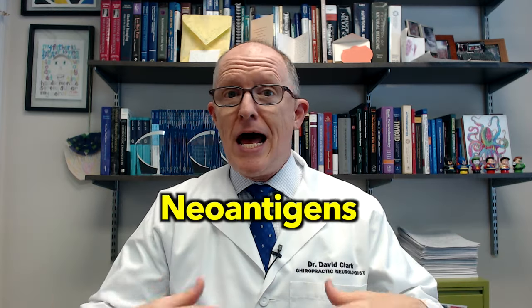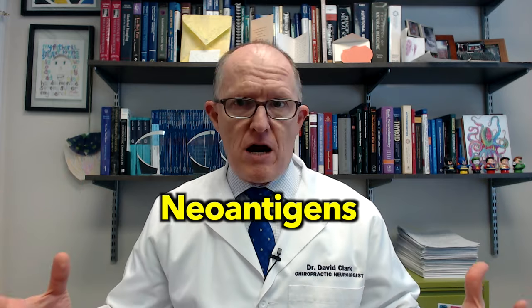In this video, we're going to be talking about a paper that was done a little while ago that looked at something called neoantigens and how those get formed and can they affect thyroid function.